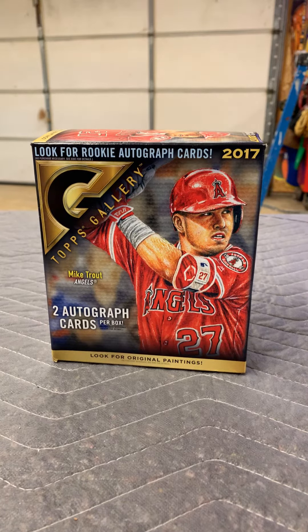Alright guys, sorry the video cut out. Somebody called me in the middle of the break, so I went ahead and finished it, but I'm going to give you the recap of what I pulled.